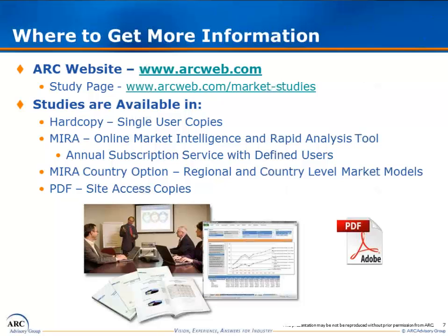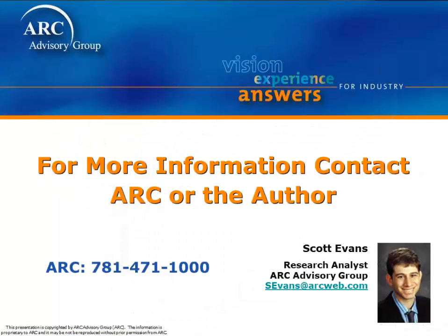Once again, I'm Scott Evans, the primary author of ARC's 2012 Base Year Additive Manufacturing Study. I can be reached at sevans@arcweb.com. Thank you for your time.